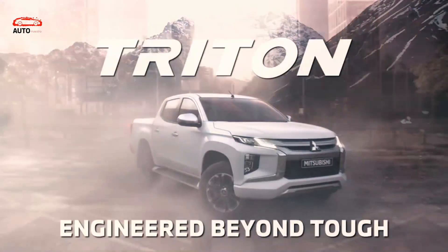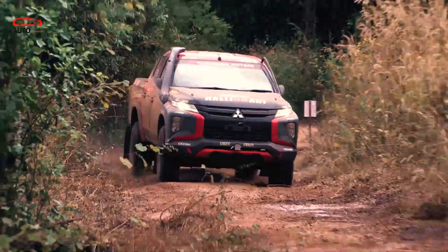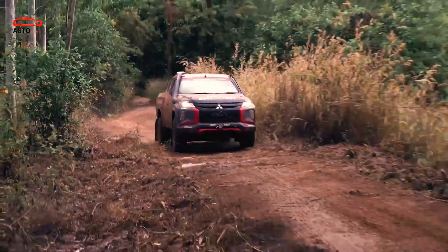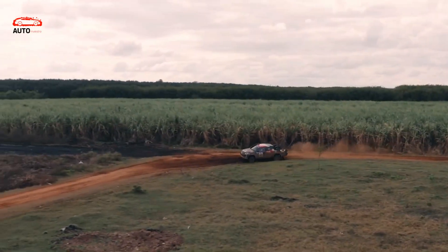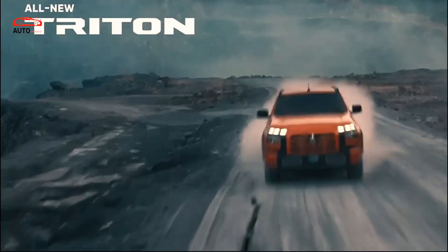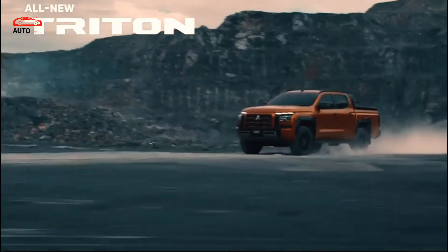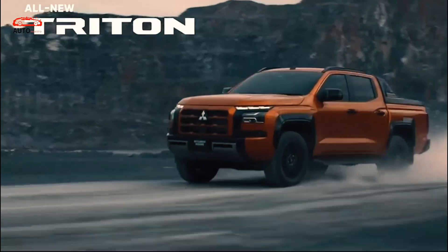The 2025 Mitsubishi Triton has been released. The current truck is selling as the 2024 model in the largest markets, such as Australia, Thailand, and the Philippines. Other markets will have to wait, and the pickup might be available in 2025. Not all the details are known at this time. The Japanese company announced the next-gen model late in June.